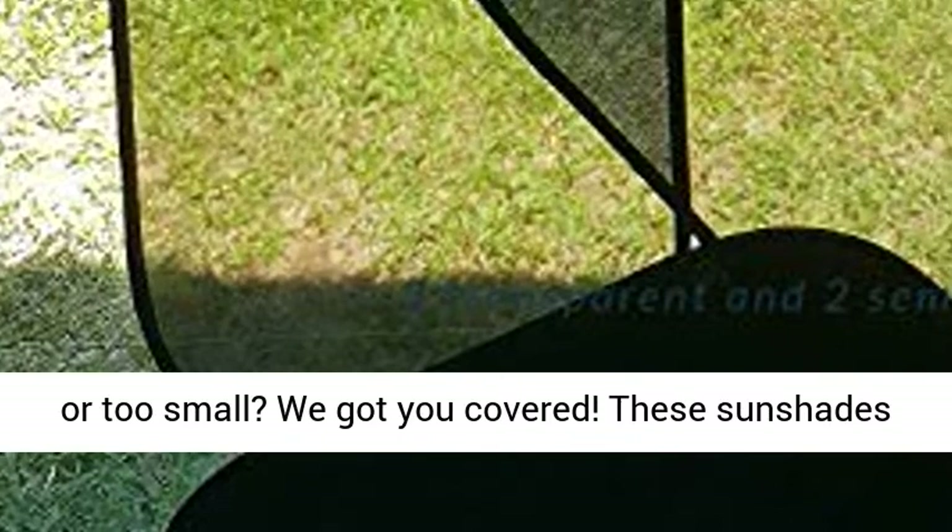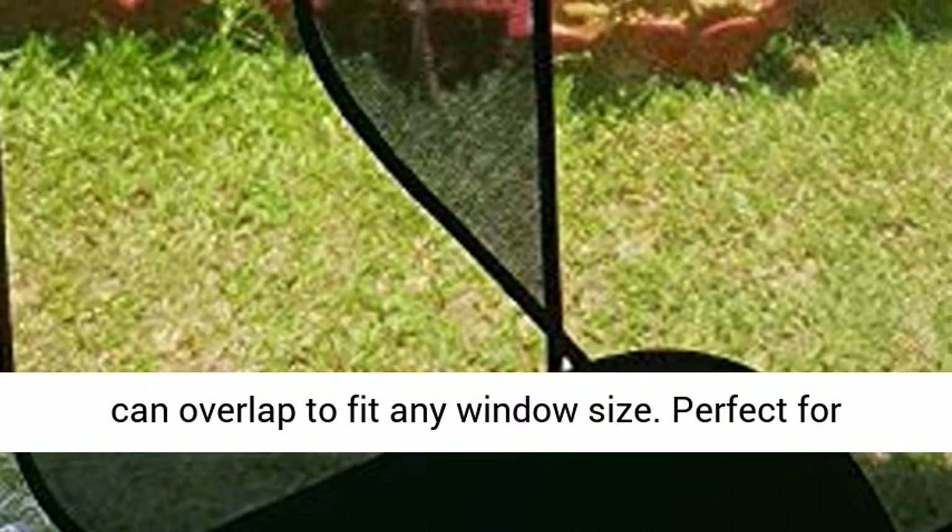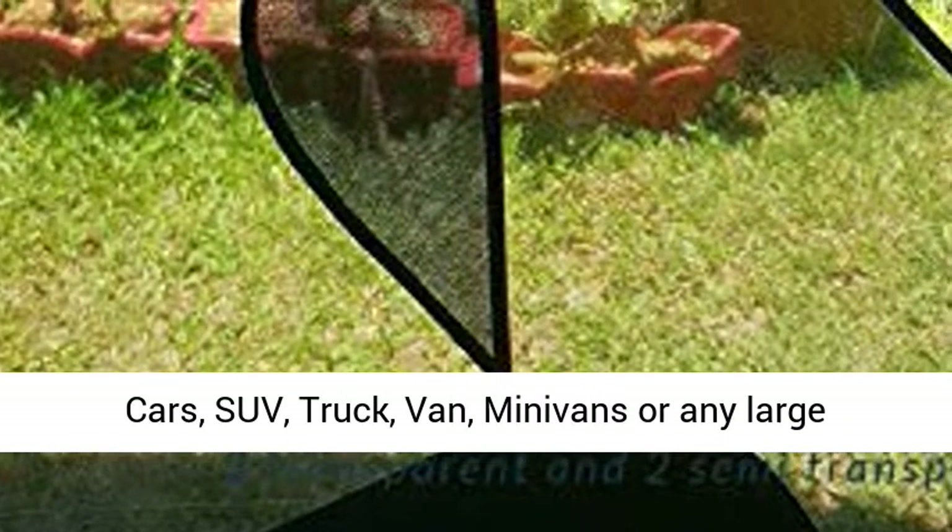Better fit — frustrated with your current car sunshade being just a tad too big or too small? We got you covered. These sunshades can overlap to fit any window size.